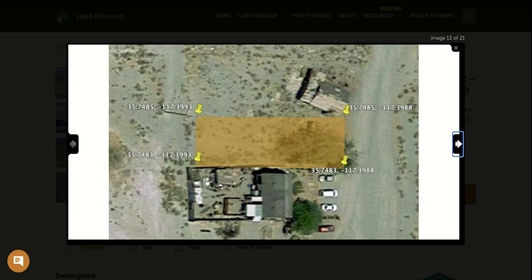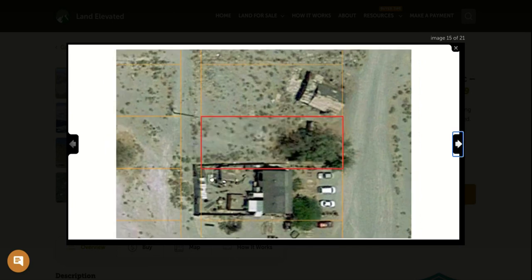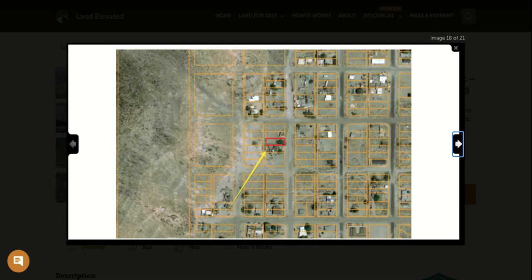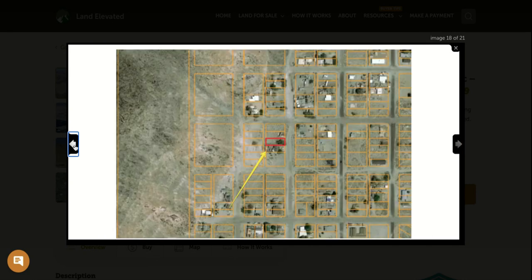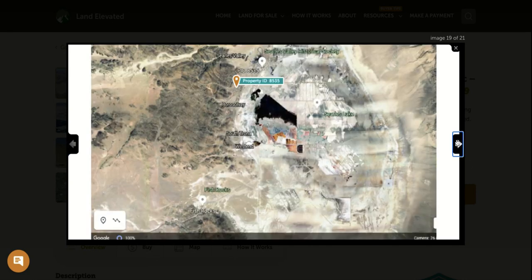If you want to go check out the property, you can do so anytime. If you plug in the GPS coordinates for the corners of the property into Google Maps on your phone, you can actually walk the perimeter of the property. You can see it's a standard rectangular-shaped lot, as are all of the lots in this area — pretty standard grid formation, as you can see from the way this town has been developed.